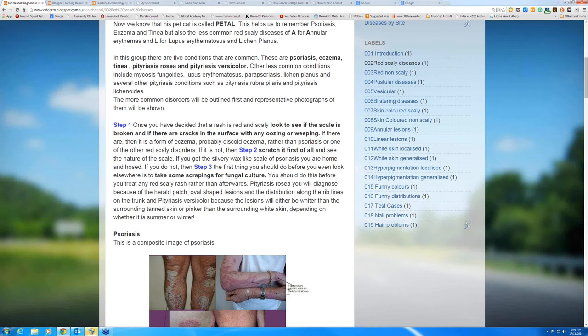Then scratch it and see the nature of the scale. In psoriasis, you're going to get a silvery wax candle-like scale. Step three: the next thing you're going to do with a red scaly disease in general practice is take some scrapings for fungal culture — do that early. Don't prescribe a topical cortisone without doing scrapings first, because tinea and fungal infections can fool you — they can look like other disorders.